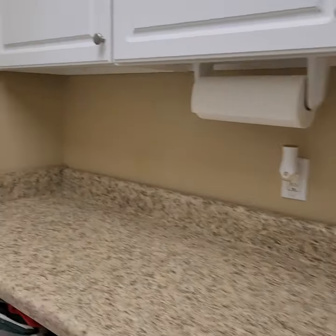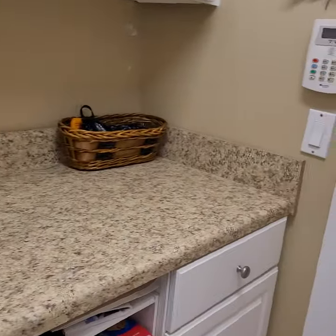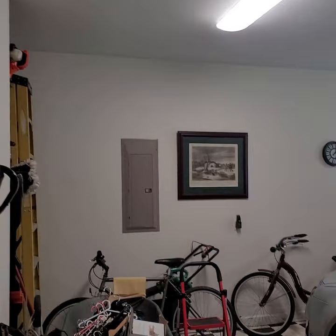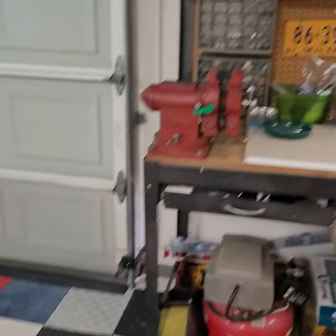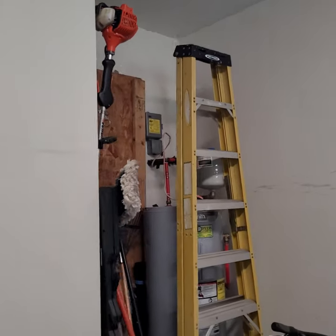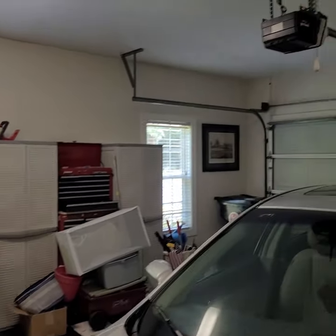Laundry room — washer, dryer. Good area. And into the garage — two-car garage. Access to above. I forgot what they call it, the sport rack or something like that. Flooring. Plenty of room. Finished. Water tank in the garage. Plenty of storage.